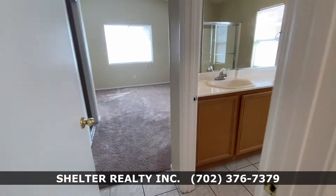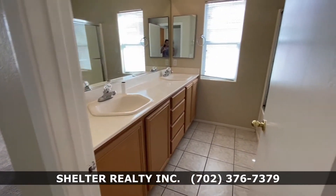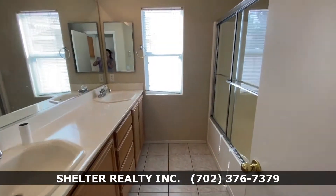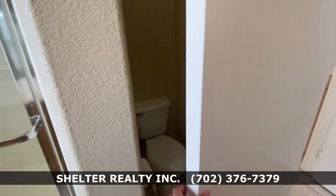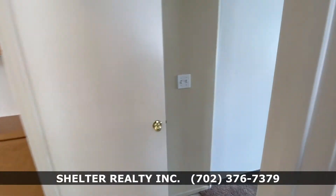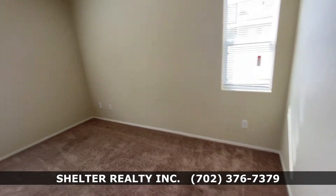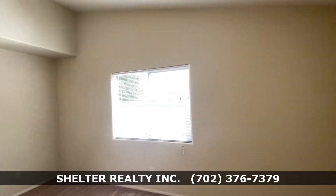Entering into the master bedroom — to my right is the bathroom. Big bathroom with dual vanity, tub-shower combo, and toilet area. The bedroom is a great size with lots of natural lighting: two windows, one facing the backyard with that amazing view.